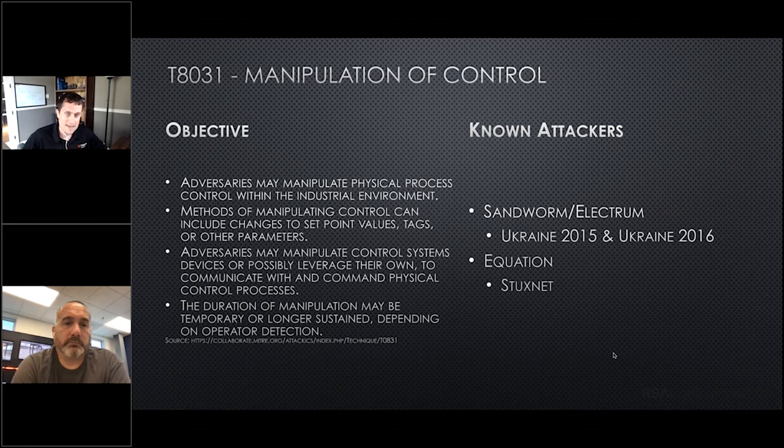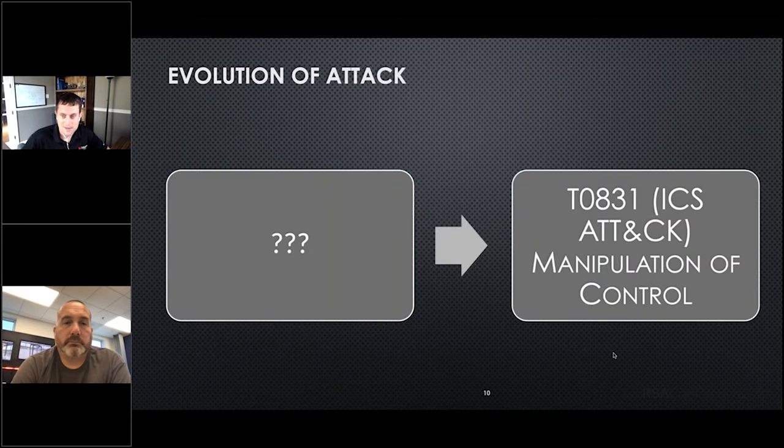When you look at MITRE ATT&CK — specifically ICS ATT&CK — this is that manipulation and control tactic. We've seen groups do this all the way back to Stuxnet, all the way up to Ukraine 2015. Same deal where at the Ukrainian generation station, they have the video you can still find online of the mouse moving around. That's kind of what we might see play out in our scenario. At this point we just know there was manipulation and control — we know there was that spike and then something bad happened with the process that caused the water to go everywhere, but we still don't know what caused it.